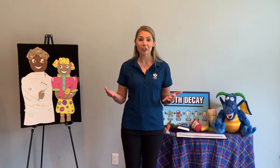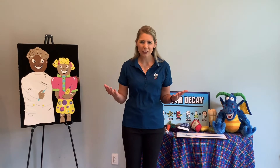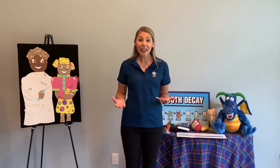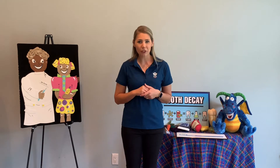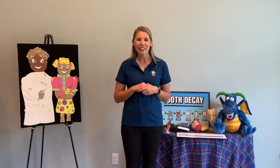Today we're going to be talking about our teeth. I'm going to ask some questions, and you go ahead and shout out the answers. What do our teeth do for us? Yeah, they help us eat — I know I like to eat, I'm sure you do too. They also help us talk, what I'm doing right now. Some of you might notice, if you've lost a baby tooth, that your voice might sound a little different. And our teeth do one more thing for us — they help us smile. Let me see your beautiful smiles at home!